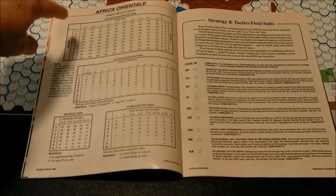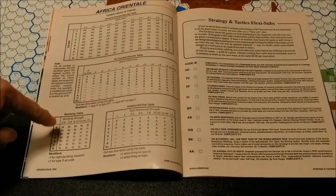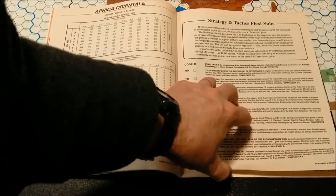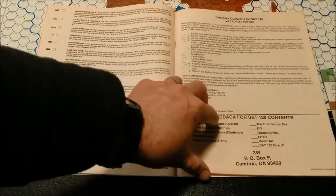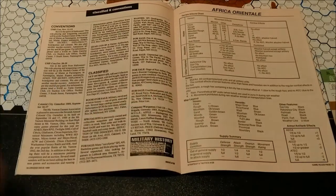We have a combat results table covering ground combat, air combat, a bombing table, and an anti-aircraft fire table. Interspersed within the rules — but not counted as rules — are some advertisements and feedback, which really break up the flow of the rules.